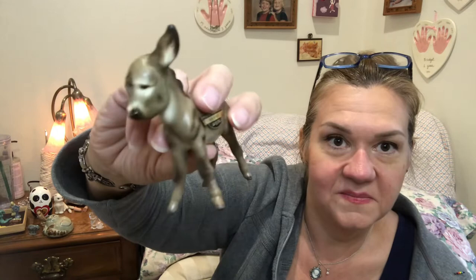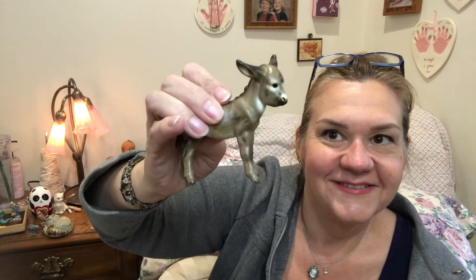I picked up this little donkey who's no doubt missing from a nativity scene. What really excited me was that it had its Hagen Renaker sticker on it — it says 'Hagen Renaker Harry, 1956 copyright.' I'll be looking that up to see what this little guy is all about, but he's so cute and I was pleased to see he was fully intact.